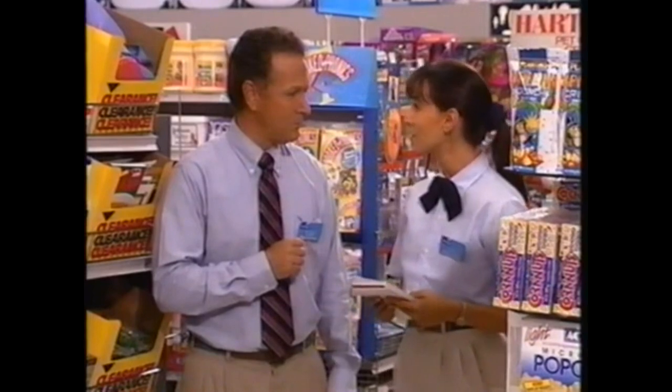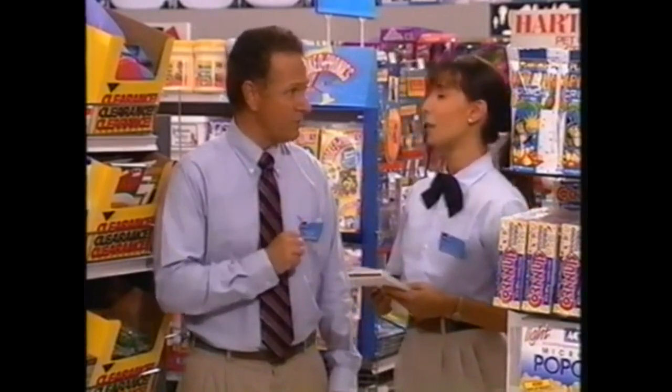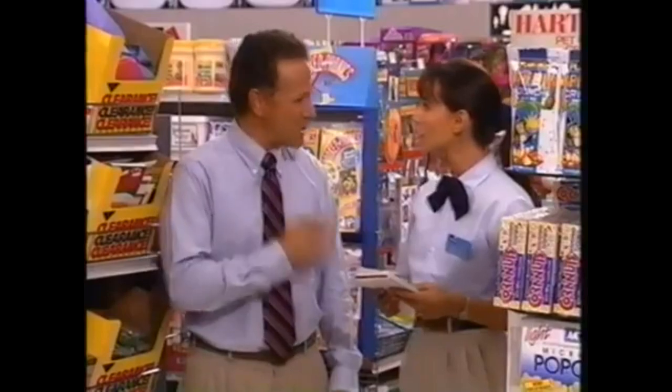Is clearance merchandise usually moved from its home location? Only after the first markdown — then it's moved to the clearance end cap. You must remember that merchandising is a combination of both marketing and advertising. We're constantly changing our merchandising tactics to keep up with both consumer and store demands. Is that it for the tour? Pretty much — there's just one more area we need to cover. The only thing left is the stock room, and that's exactly where we're going.